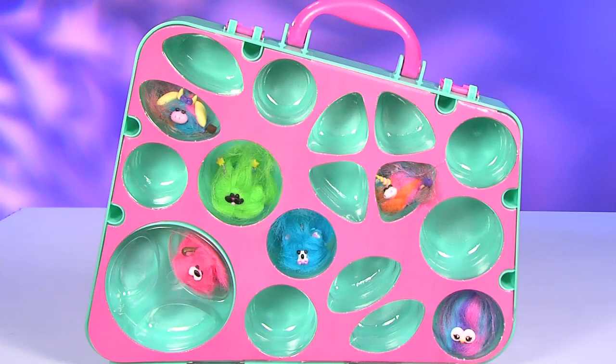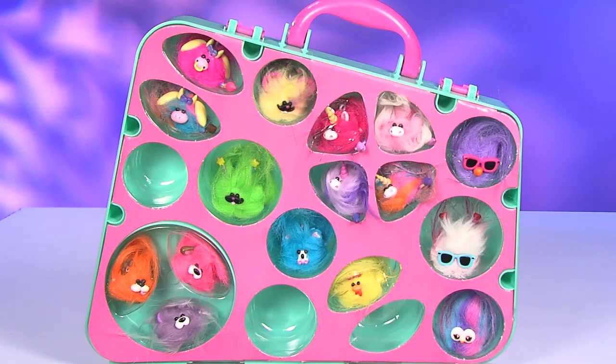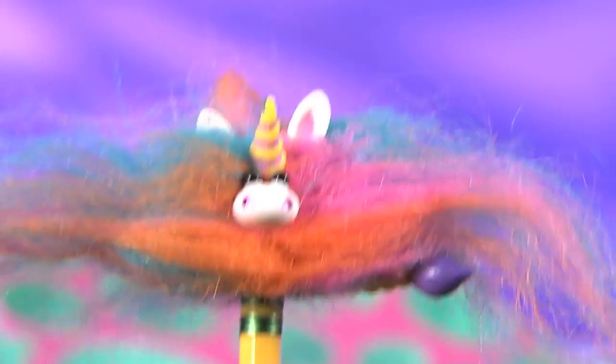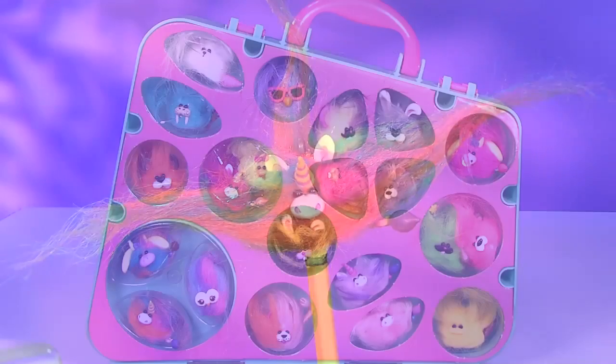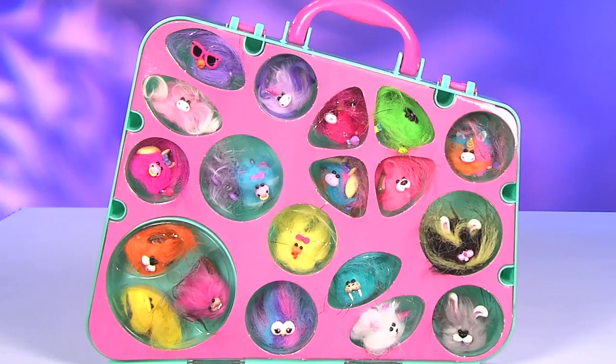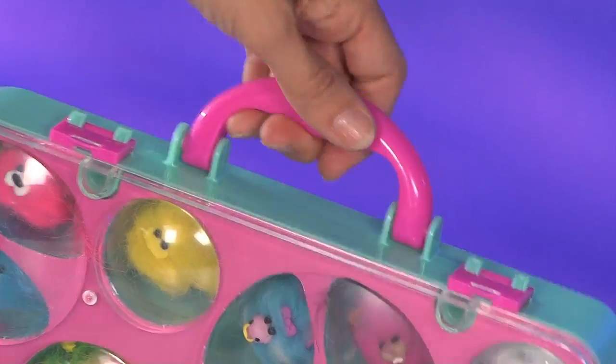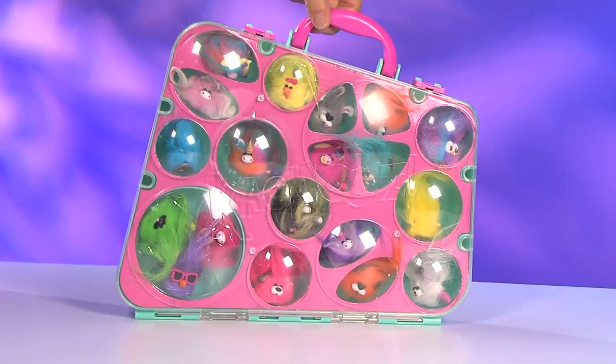And now you can collect and showcase all your Kachews in one place with the Kachews carrying case. It comes with its own exclusive rainbow Kachews. You can put him with his moop or anywhere you like. It holds up to 19 Kachews and has a handle to easily carry all your favorite Kachews anywhere you want.